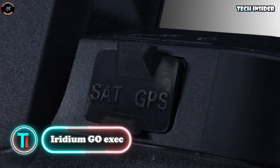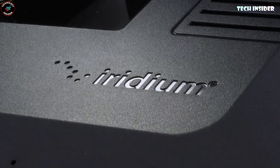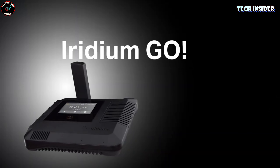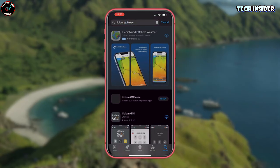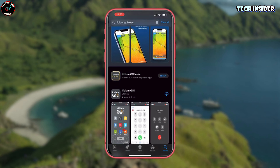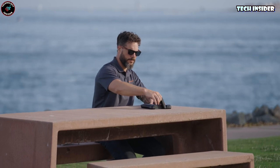Even when the power is out, the satellites are still up there, keeping you connected. The Iridium Go satellite terminal is perfect for situations like this. It's got its own battery, giving you six hours of conversation time, with a built-in speaker and microphone. Plus, you can use two voice lines at once.